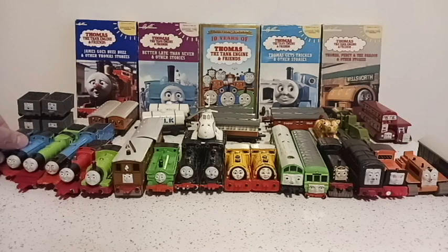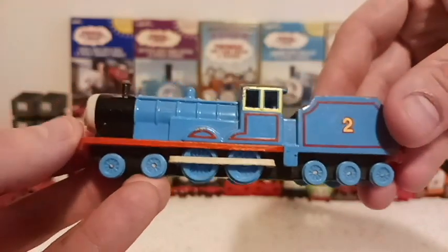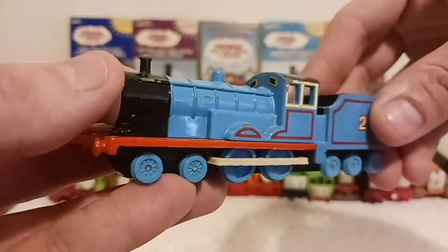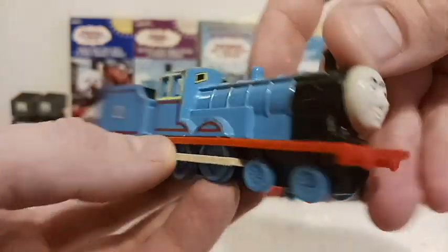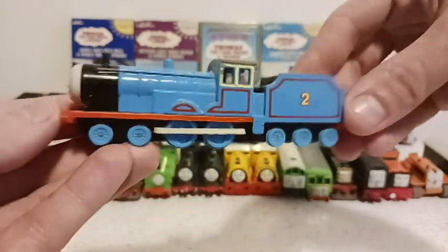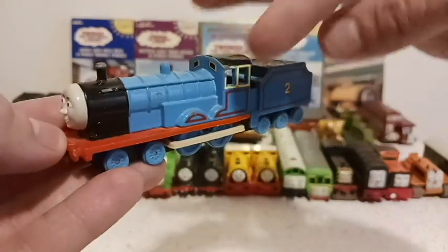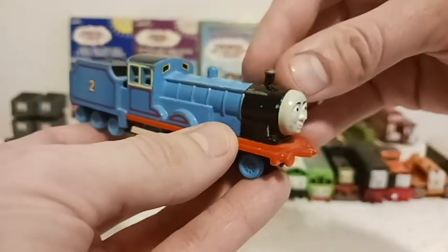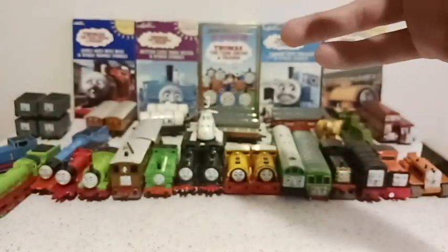Let's move on from number one, Thomas, to number two, Edward. He was always called the Old Iron — one of the oldest engines who always kind of broke down, but he always stayed positive and delivered his work on time. Really cool frame here. He and James have a similar build — I'll compare the two when I get to James. Nothing bad to say about Edward. He was always the good guy, always the good one. Good engine.